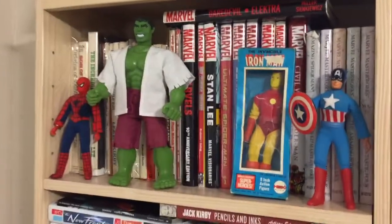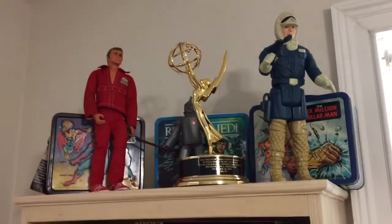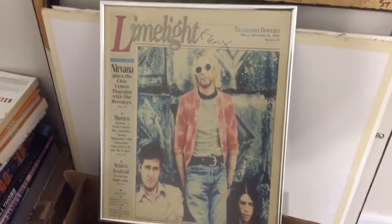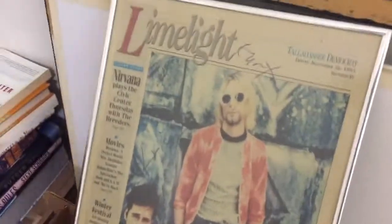I have a bunch of what I consider to be really interesting, cool collectibles all through a room in our house that my wife lets me decorate with whatever I want. As you can see, I like action figures and books. There's even the random autograph newspaper cover featuring the autographs of the late, great Kurt Cobain.